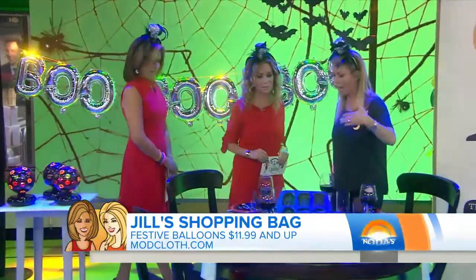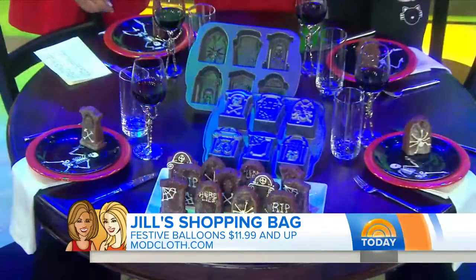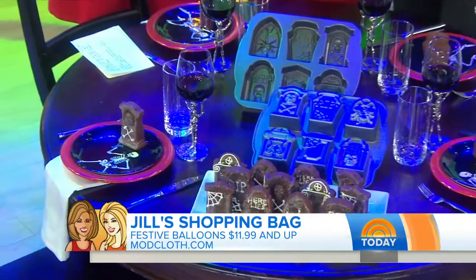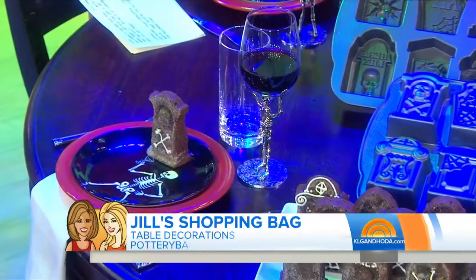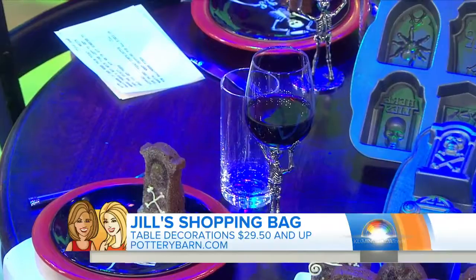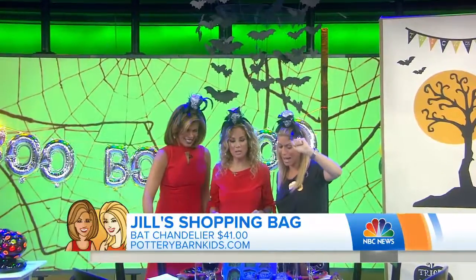I will use these in my home — to go with all my skull stuff. This is potteryburn.com — the plates and the glasses are cool, look at the little skull holding them up. And then the bat chandelier — so if you just want, when you wake up in the morning, to sort of start the day. That's Pottery Barn Kids.